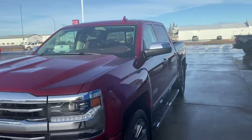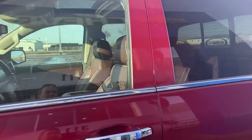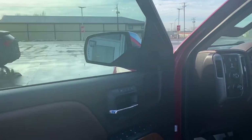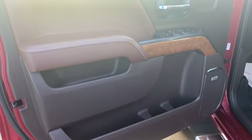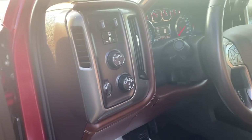Both the front seats are full power. Has heated steering wheel, power adjustable pedals, saddle colored interior, Bose sound system, and integrated trailer brake controller.